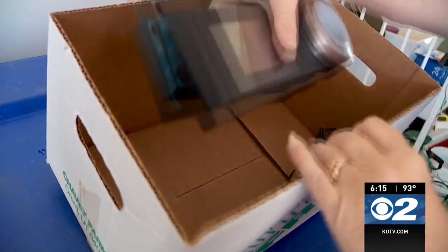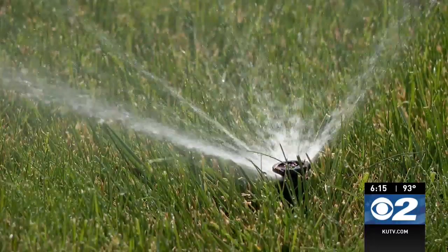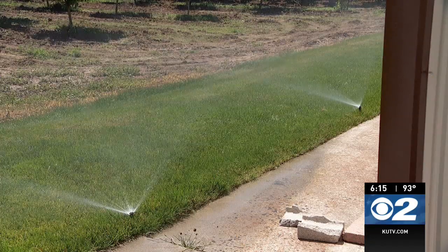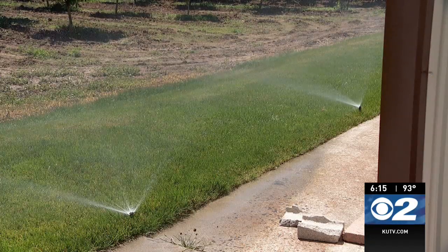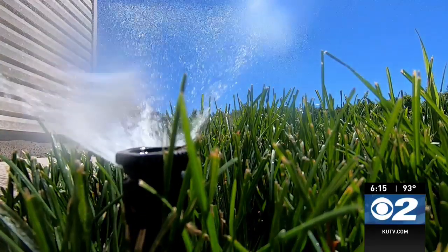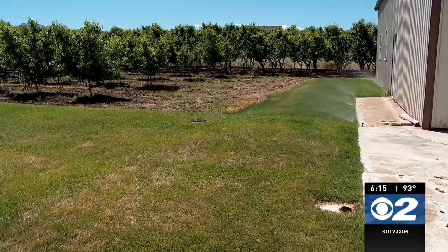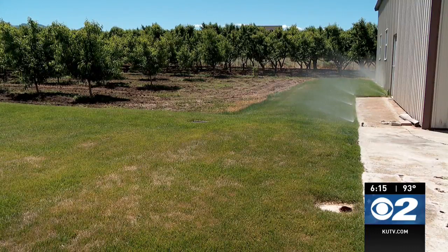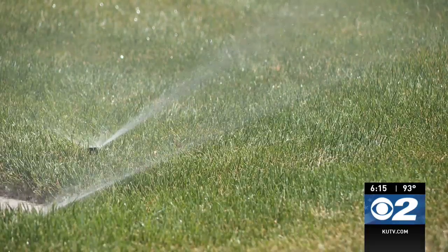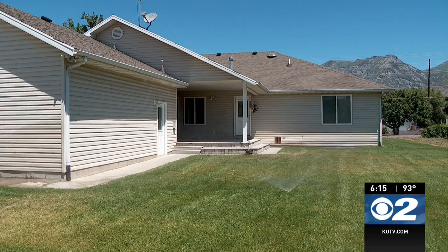Not cheap, but Neela says it was worth it. She was able to control her sprinklers from her phone or computer and take advantage of all the bells and whistles that Skydrop's system offered — that was until earlier this month. She said she had no control over her system at all. Neela has been locked out of her system; she can't access it remotely and she can't access it at the panel itself, unless she wants to pay a new $1.99 per month fee.